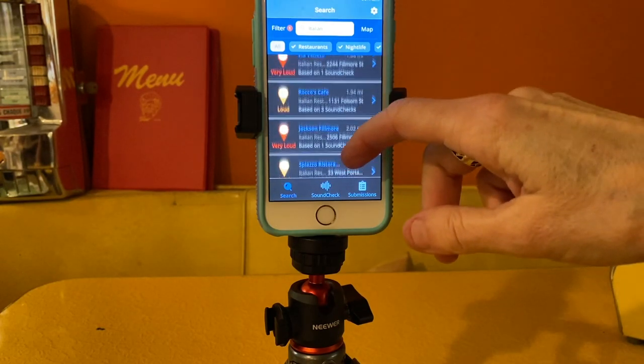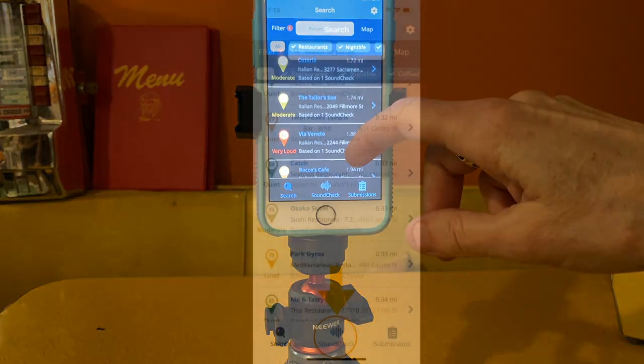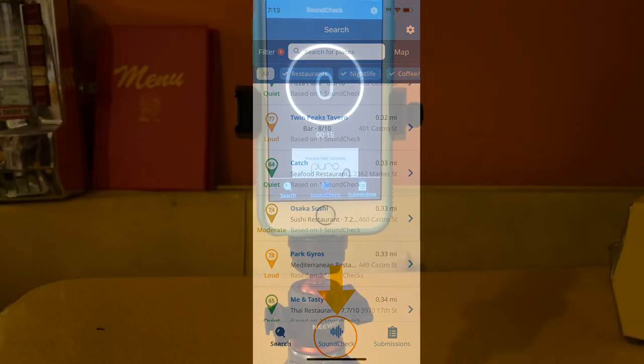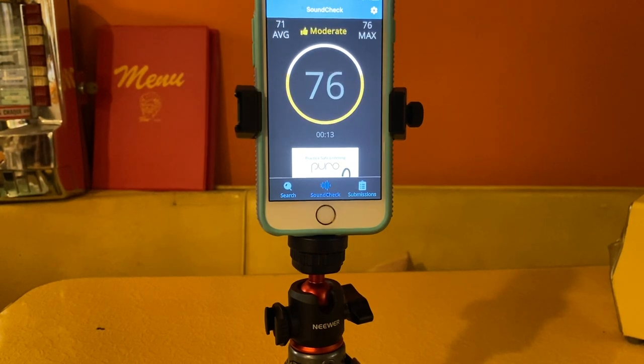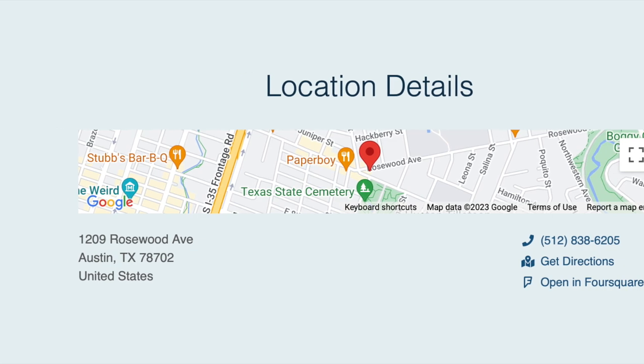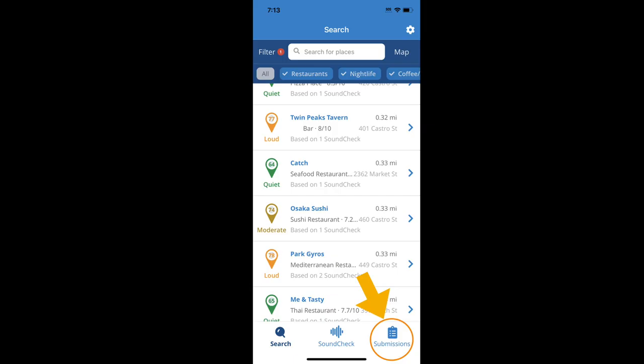The SoundPrint app has three basic functions: Search, to find a restaurant by neighborhood, type of food, or decibel level; Sound Check, which you can use when you're in the restaurant to capture the noise level — just run it for at least 15 seconds to capture the decibel level and geolocation and post it to a map; and Submissions, where you can look up the contributions you've already made.